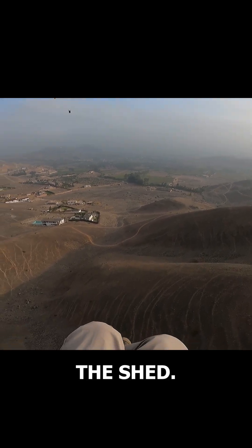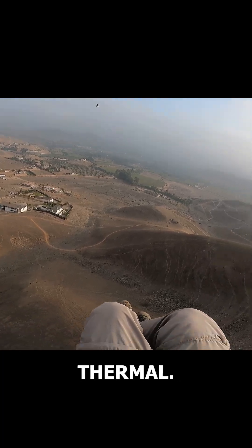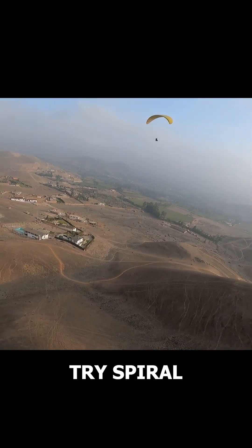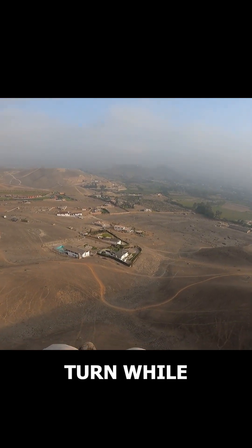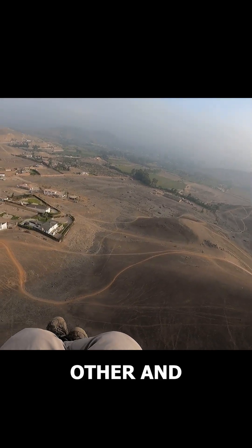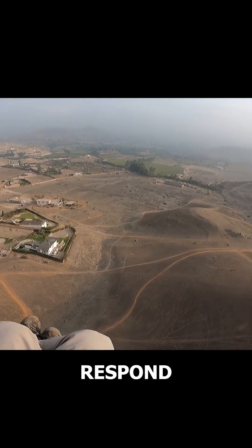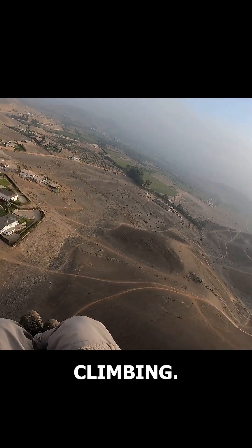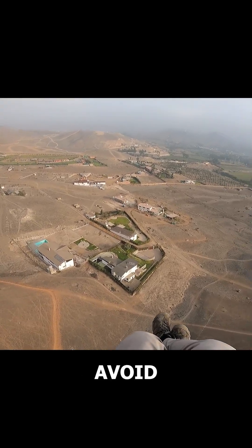With all this said, if you're flying close to a mountain and suspect you've entered a thermal, you can try spiraling. If it feels easy and pleasant to complete a 360-degree turn while climbing, you're likely in a thermal. On the other hand, if spiraling doesn't help, your glider doesn't respond well, and you're not climbing, it was probably just dynamic wind lift, and you should avoid spiraling.